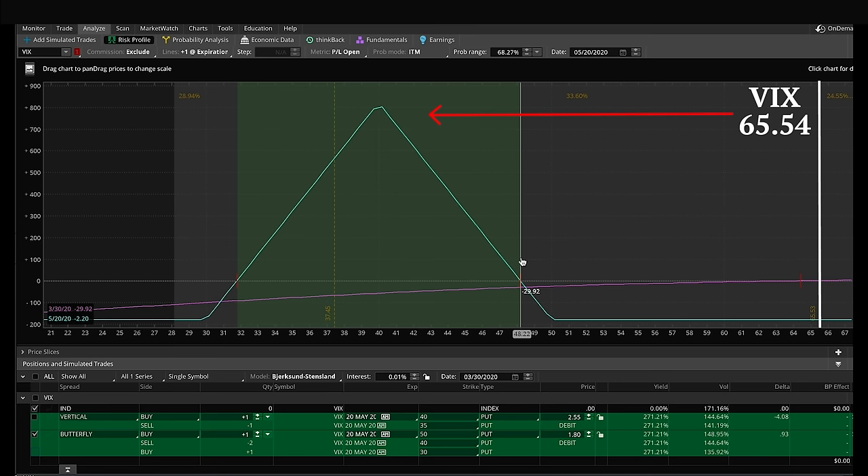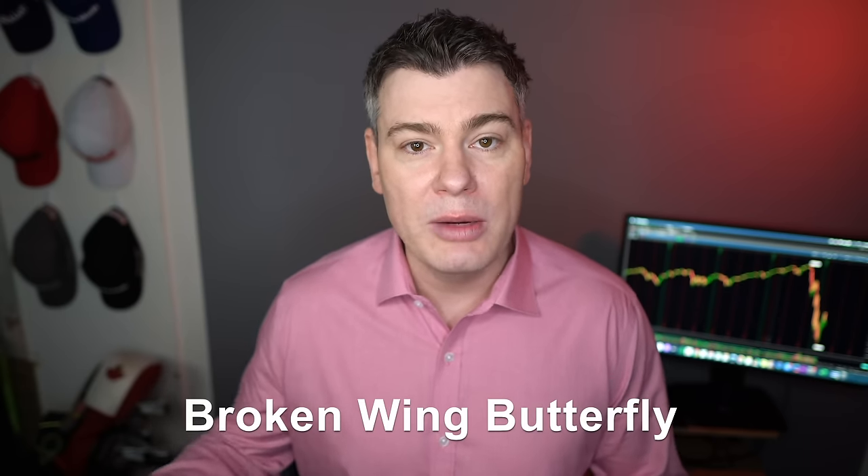What we know about the mode reverting aspect of the VIX is that at some point it's going to cross through this range, so it really is just about the timing. This is where it gets interesting — it will allow you to overlay a little bit of your own market bias on top of that trade. Instead of that standard out-of-the-money long put butterfly, we can do what's called a broken wing butterfly instead.